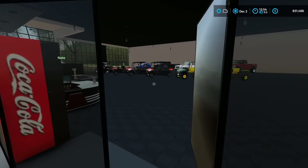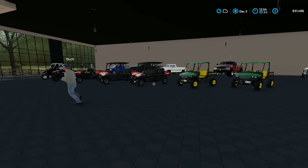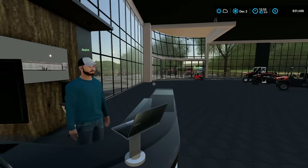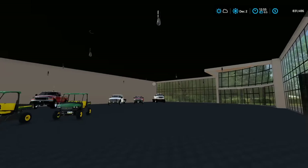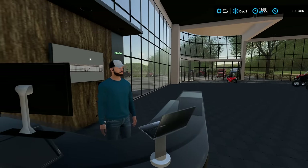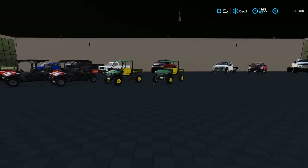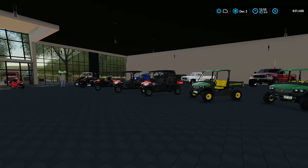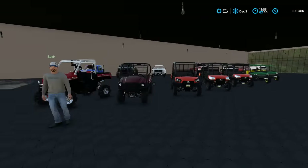Big Nate greets them — they bought a truck from him about 20 years ago. Nate mentions he upgraded the building but doesn't have a whole lot of inventory since it just finished. The player jokes it's probably just a negotiating tactic with the rest of the cars hidden in the back. Nate asks what they're looking for — they want a brand new farm truck. They note they need to spend some money and have seen how hard it is to buy a vehicle nowadays.